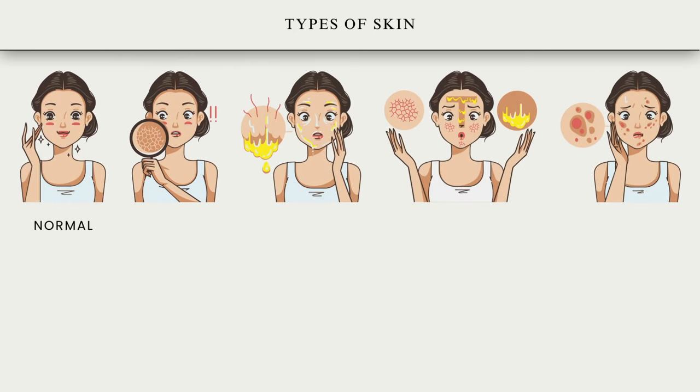What are the types of skin? There are five main types of skin: normal, dry, oily, combination, and sensitive skin.